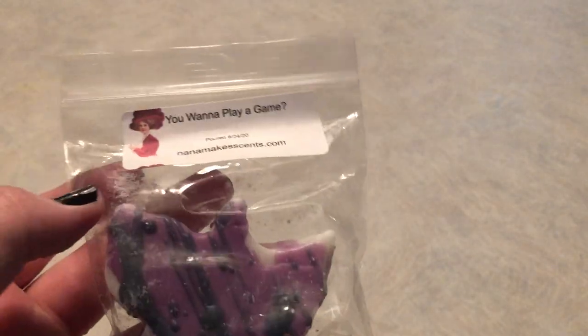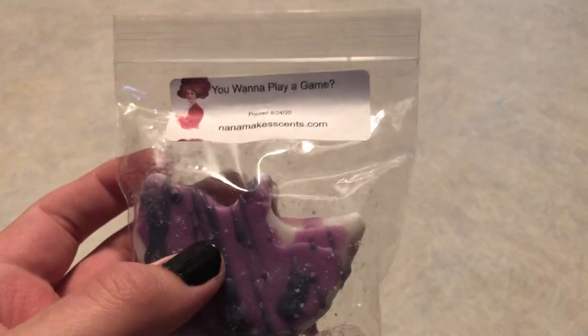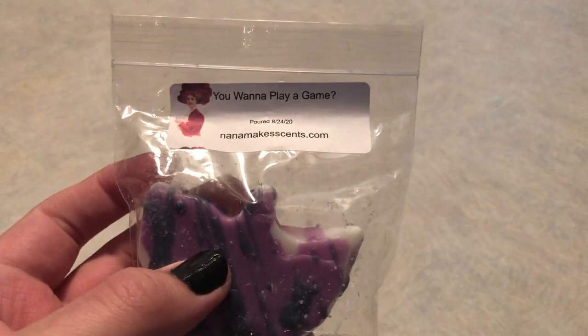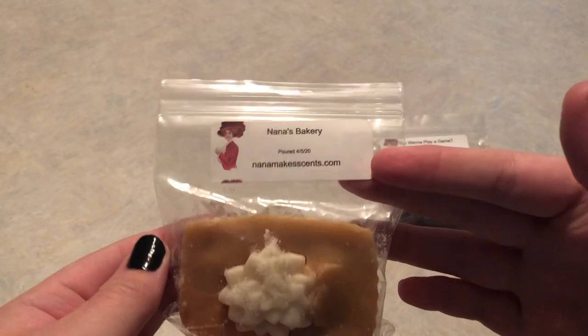We're gonna dive into it. I'm going to show off the two things I received that aren't part of the sampler. First, we have 'You Want to Play a Game,' which is a blood orange, marshmallow fluff, and pink sugar scent. If you'd like more in-depth thoughts, check out my last Nana Makes Scents small video.